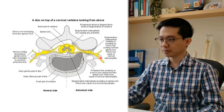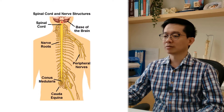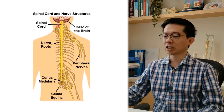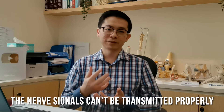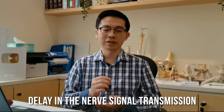This nerve supplies the arms. The spinal cord transmits nerve signals from the brain and to the brain, whereas the nerve root transmits signals from the spinal cord to and from the rest of the body. When the spinal cord is compressed, the nerve signals cannot be transmitted properly, so there is a delay in nerve signal transmission.